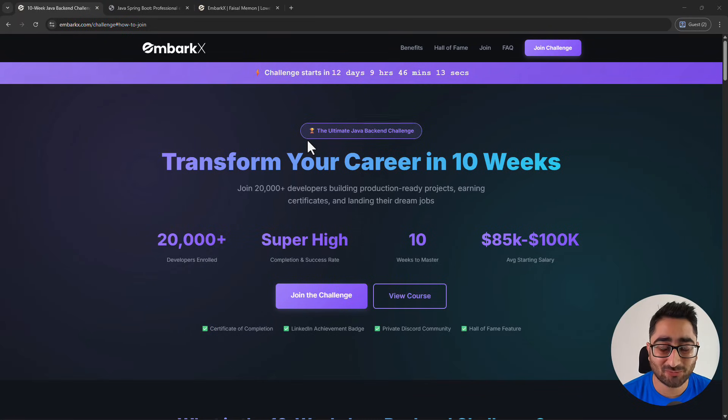Hello everyone. This is an announcement video where I am launching a Java full stack developer challenge, wherein you will actually transform yourself into a production-grade full stack Java developer within a span of 10 weeks. You will have a resume-ready project available in your hands that you can pitch to your recruiters.